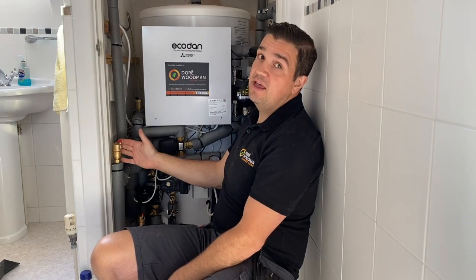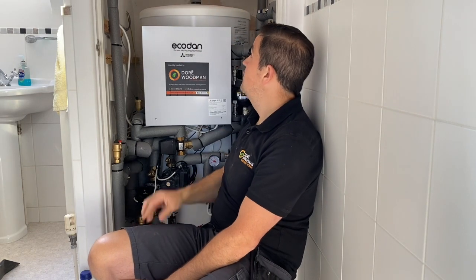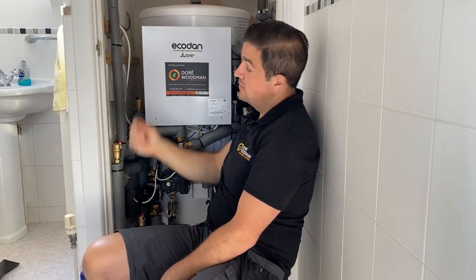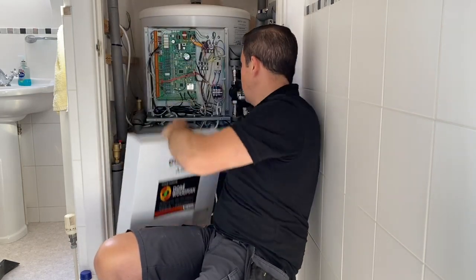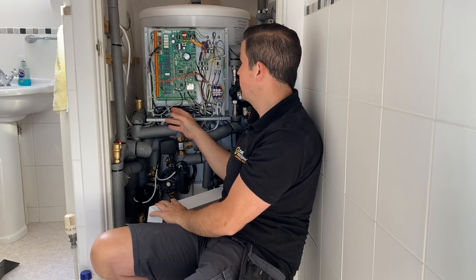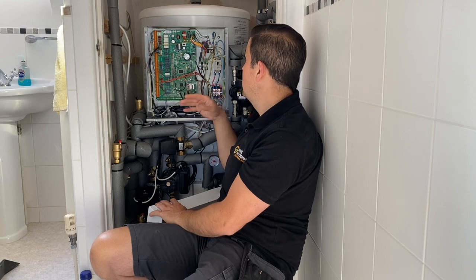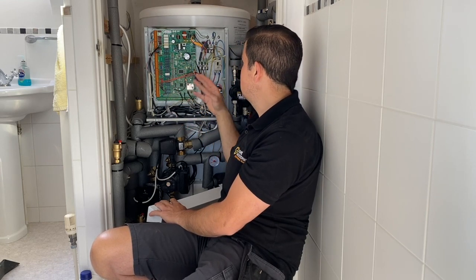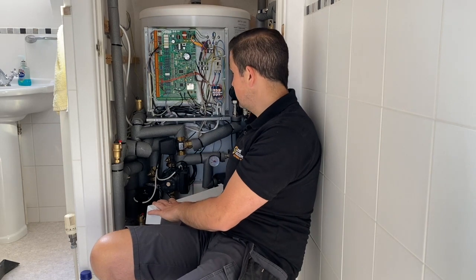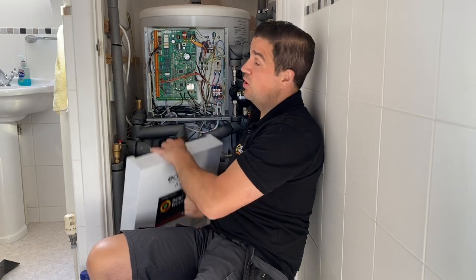We've got a range of AAVs - automatic air vents - and two expansion vessels just at the top. There's a heating controller which basically tells the heat pump exactly what is required. Inside is where the brains of the operation is. We've got heating control, the controller for the interface which tells the heat pump what to do, various pump electrics and signal cables from the heat pump, and power to the immersion for Legionella. There are dip switches so you can put in different sequences for what you require for the home.